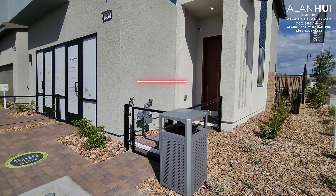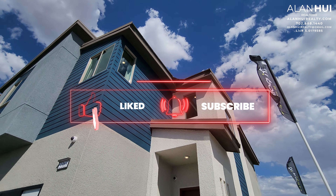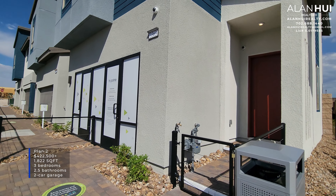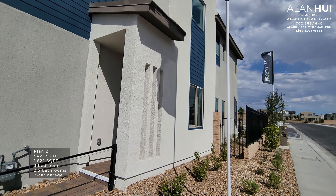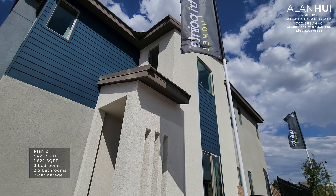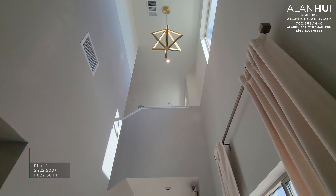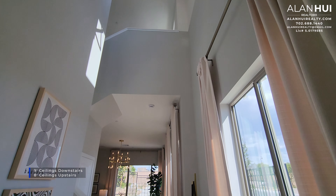If it's your first time here, please consider hitting that like button, subscribe button, and notification button. Thank you so much. Today we'll be checking out the Plan 2 floor plan. This floor plan features 1,822 square feet, 3 bedrooms, 2 and a half bathrooms, and a 2-car garage. When you enter through the front door, you're greeted by soaring ceilings. You'll get 9-foot ceilings downstairs and 8-foot ceilings upstairs.